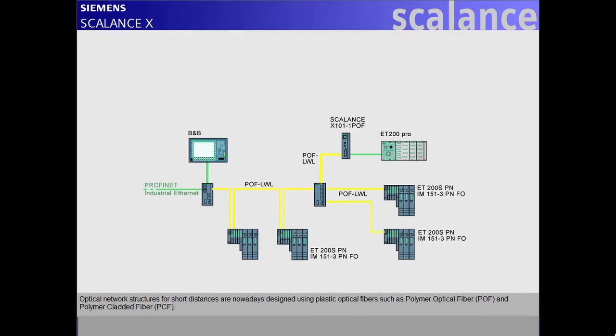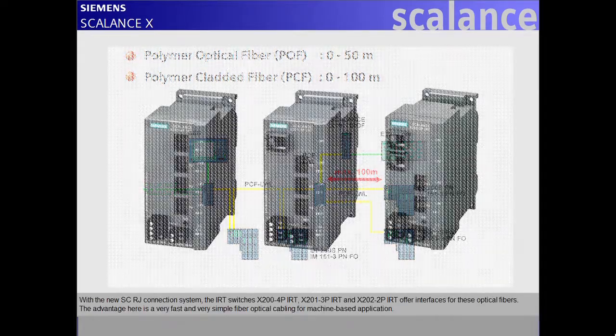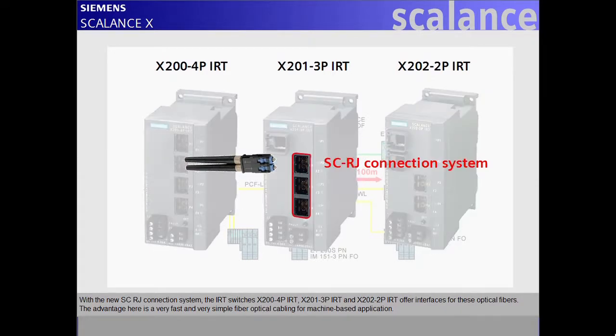Optical network structures for short distances are nowadays designed using plastic optical fibers, such as polymer optical fiber (POF) and polymer cladded fiber (PCF). With the new SCRJ connection system, the IRT switches X200 4P IRT, X201 3P IRT, and X202 2P IRT offer interfaces for these optical fibers. The advantage is very fast and very simple fiber-optical cabling for machine-based applications.